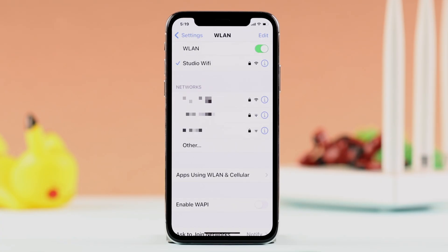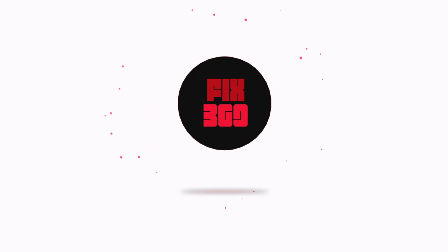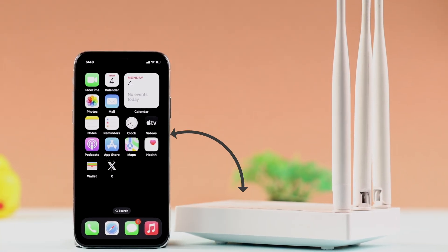Let's go ahead and continue with the process on our iPhone X with iOS 16. Since this is an older model, make sure you're near your router and within Wi-Fi range.